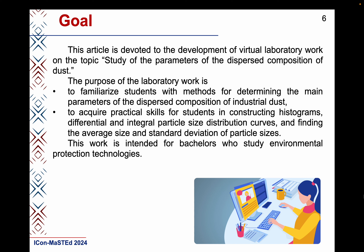The laboratory work aims to acquire practical skills for students in constructing histograms, differential and integral particle size distribution curves, and finding the average size and standard deviation of particle sizes. This work is intended for bachelors who study environmental protection technologies.